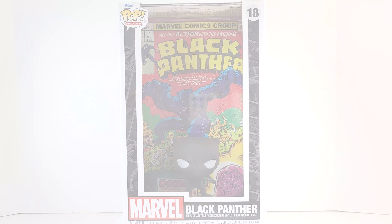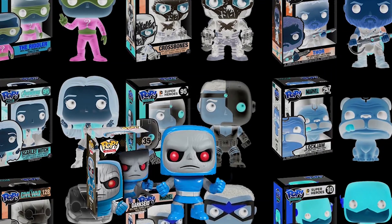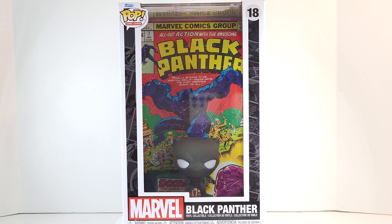King T'Challa, let's go! Geeks, what's poppin' — we're here with another Funko Pop comic cover, this time it's the comic book Black Panther. He'll give me some rendition from the cover of Black Panther number seven, where obviously we have all-out action. All right, let's take him for a spin.